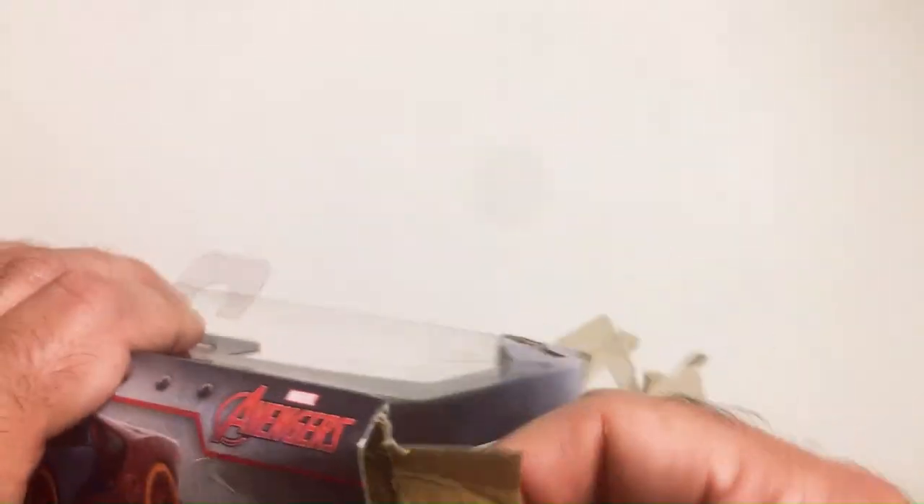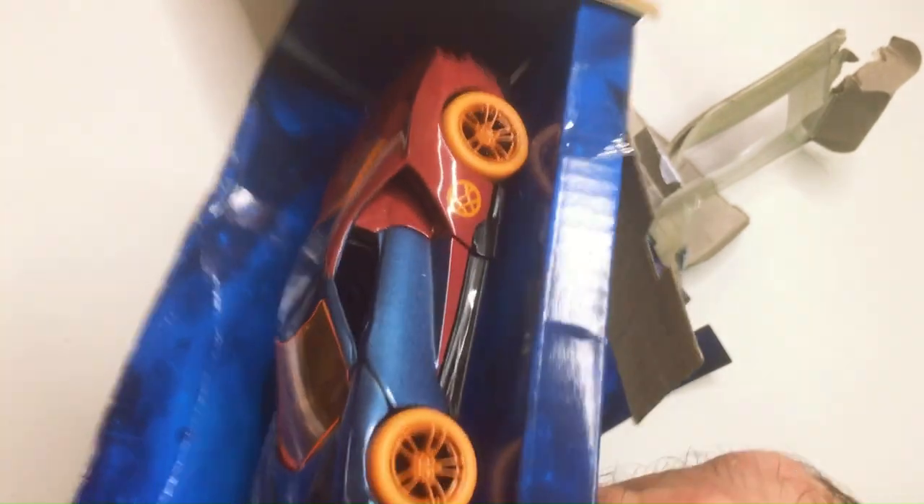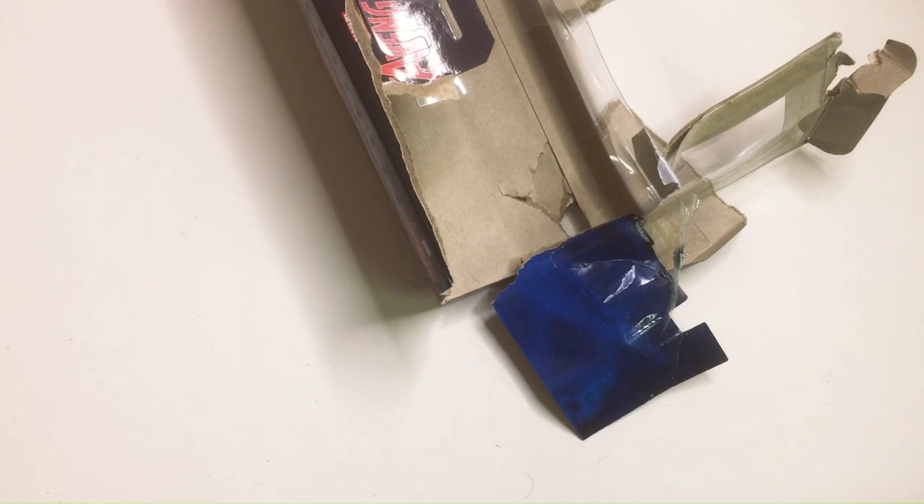It's already kind of pre-opened for us. He's just taped it — look at a lot of tape.